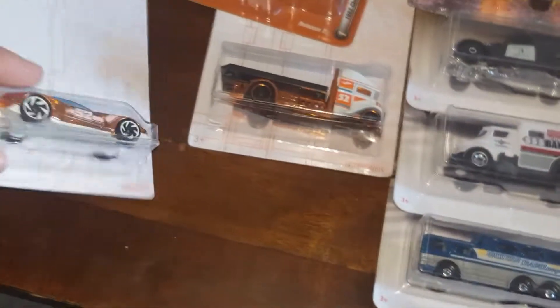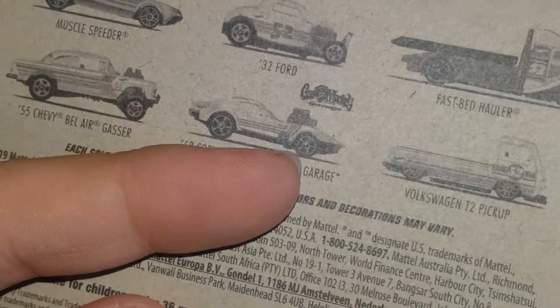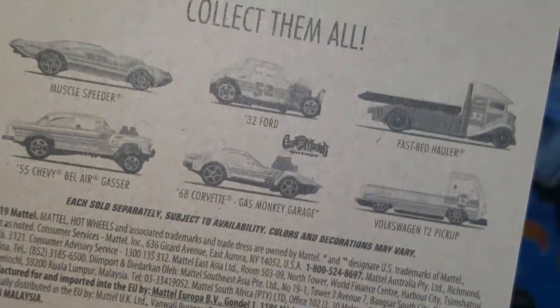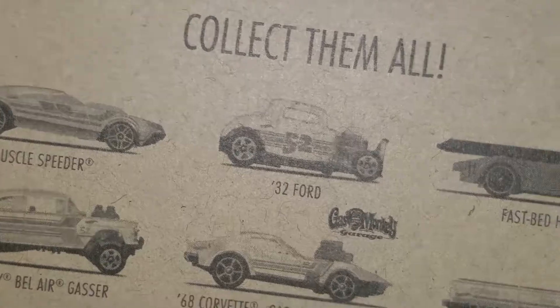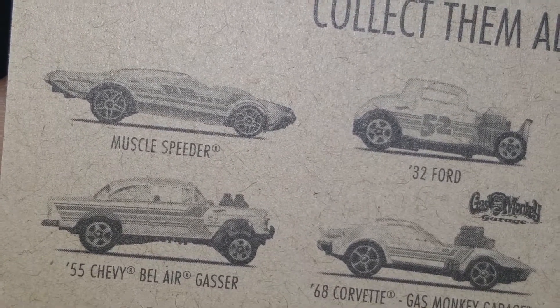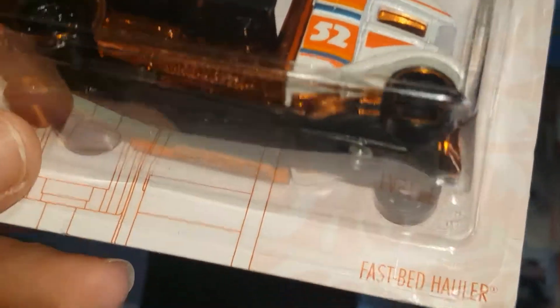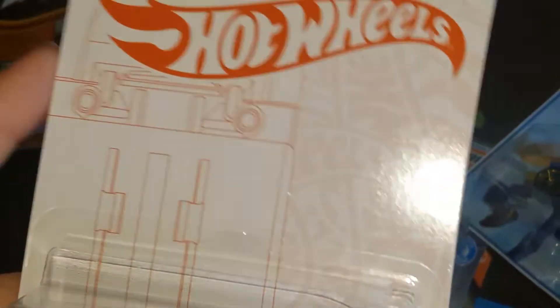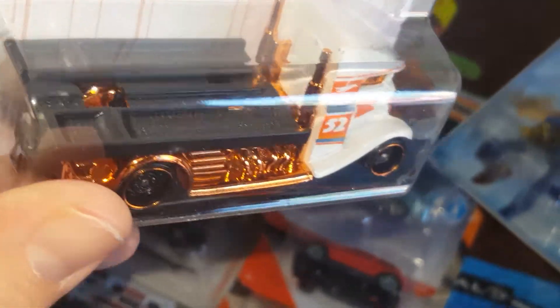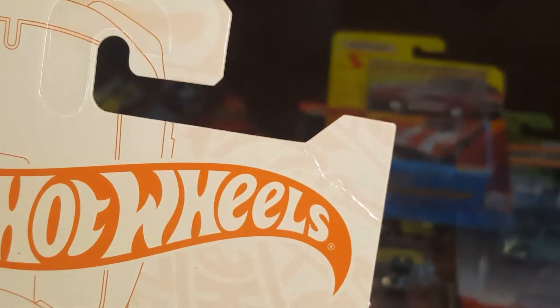Found these two and I'm trying to find the others from this set — particularly those three in the bottom row. The 32 Ford wasn't my cup of tea, neither was the Muscle Speeder. The Fast Bed Hauler was actually the one I was looking for, but I wanted the regular red line version, not this particular set. I found a bunch but only brought one — I should have brought two.